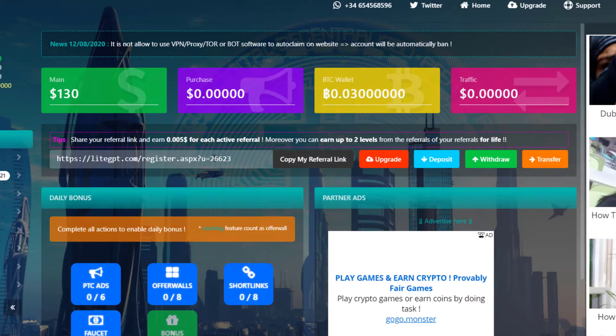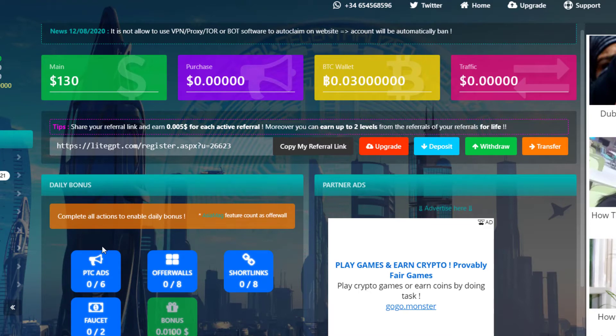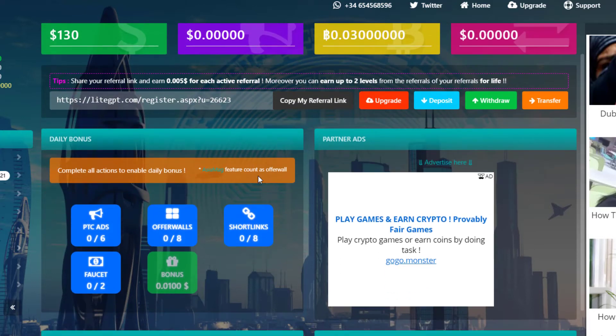Once registered, you come to the home page where you click on advertisement banners. PTC means Paid To Click — they pay you whenever you click something. My account already has $130. You can also make money by sharing referral links, earning $0.005 for each active referral you make.